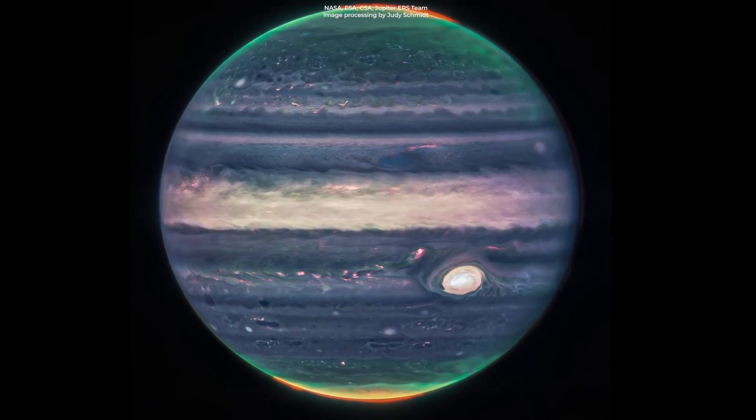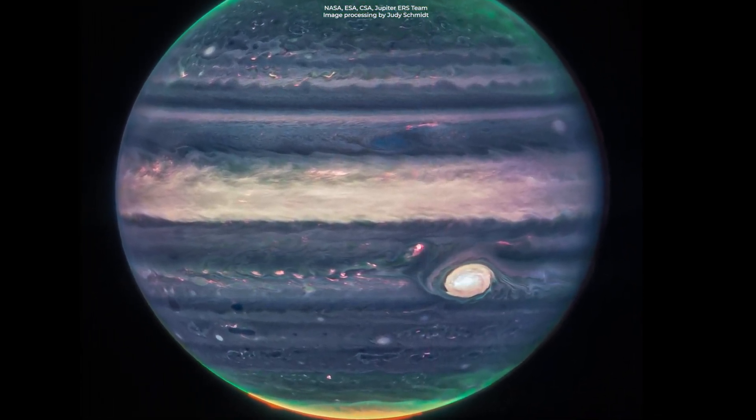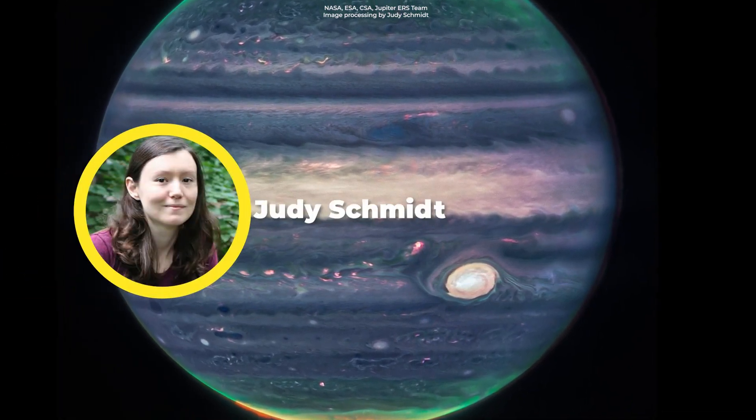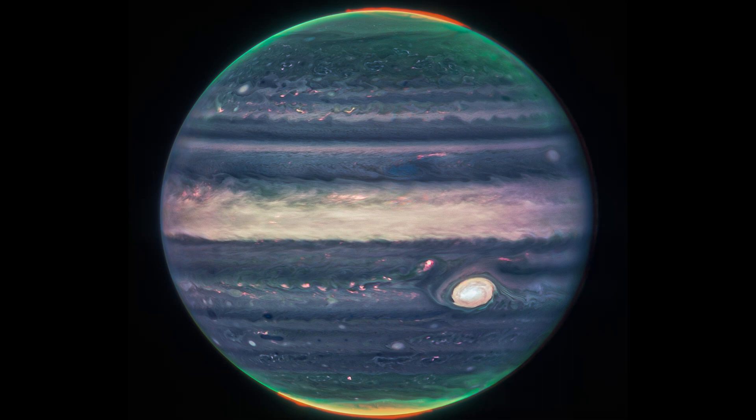The scientists that worked on this project collaborated with citizen scientist Judy Schmidt to translate this data into images, and this is what we got right here.